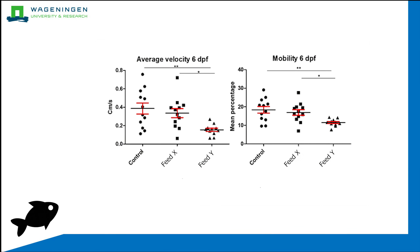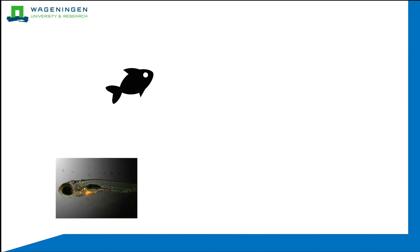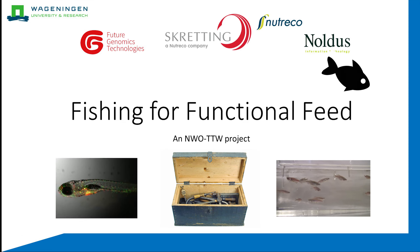For example, we can see whether they move more or less, and whether they prefer warmer or colder environments. By combining these different methods and tools, this project intends to create a way to quickly screen novel feed, as well as expand what we already know about fish immunology, and in doing so, perhaps we can tip the scales in our favour. Thank you for watching.